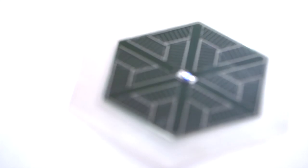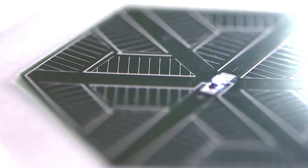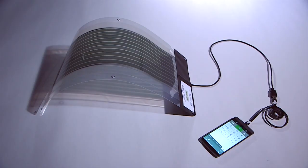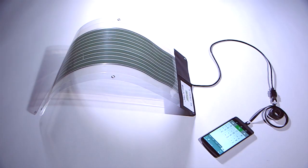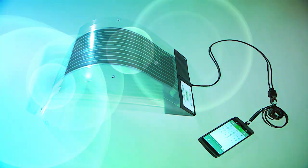First of all, our solar cells are more efficient. Number two, our solar cells can make thick film devices, which enables roll-to-roll printing — just like newspaper printing, which is one of the fastest, cheapest, and most efficient production methods. Number three, our materials can control organic solar cell morphology very well. As a result, we can use cheaper materials and reduce the cost of solar cells.